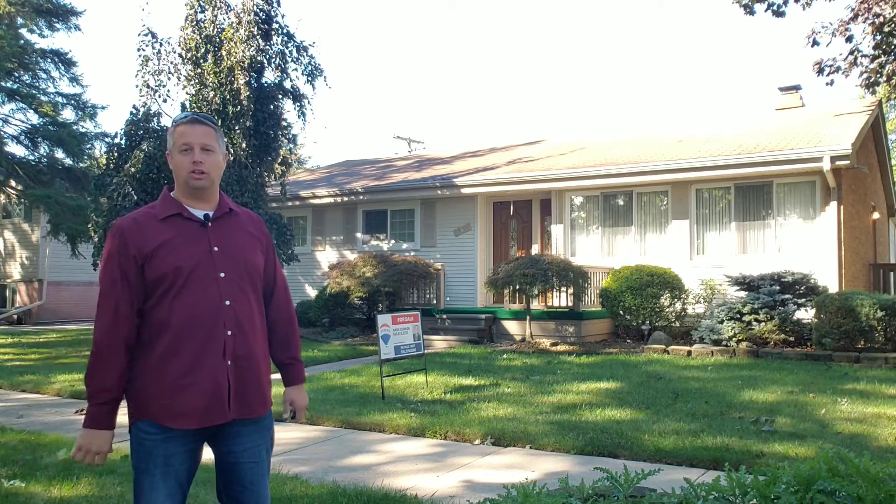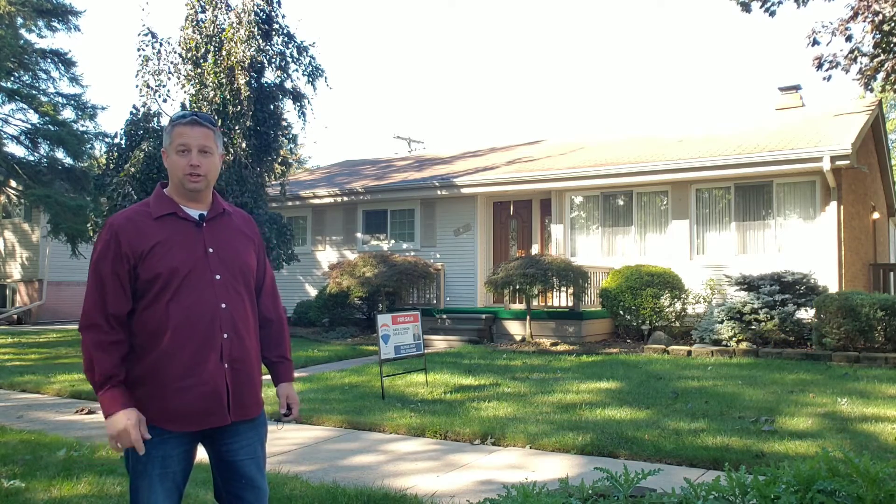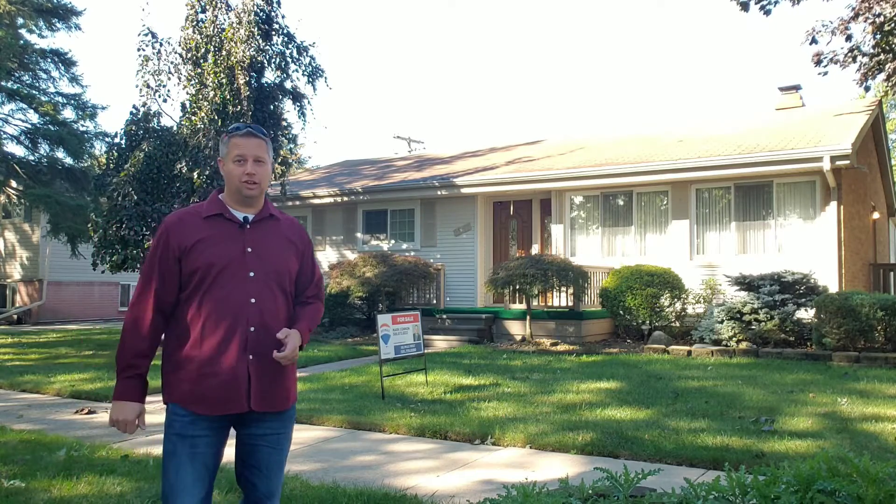Inside they have some nice quality work on everything they had done. Beautiful home. You don't want to miss out on this.